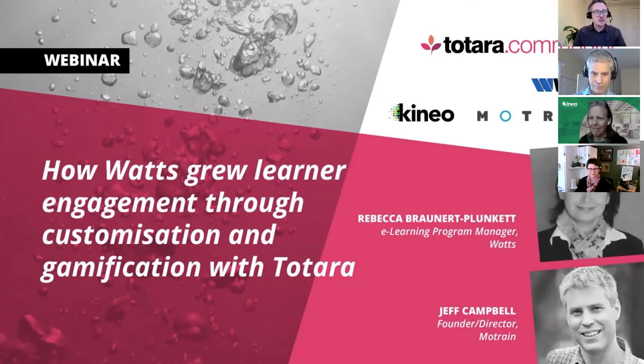Hello to everyone joining. We're getting lots of people coming in from all over the world. Feel free to post messages in the chat and use the Q&A during the webinar today - we'll try to answer those questions where we can. Welcome to this Totara community webinar, where today we're going to go behind the scenes of Watts Water Technologies' Learn and Earn program.